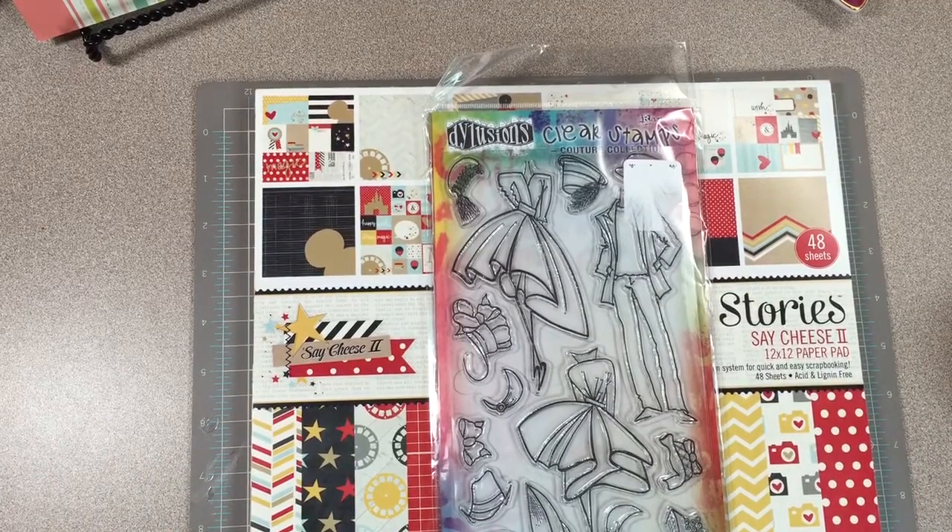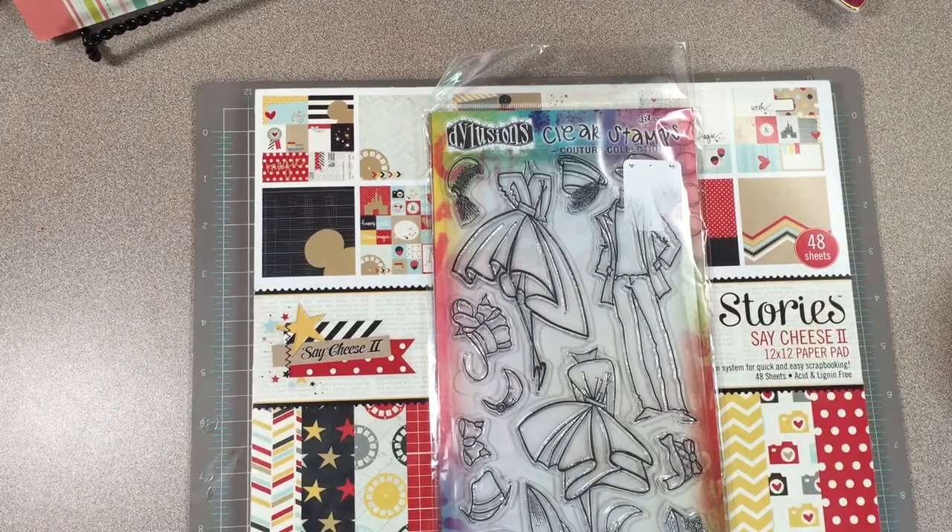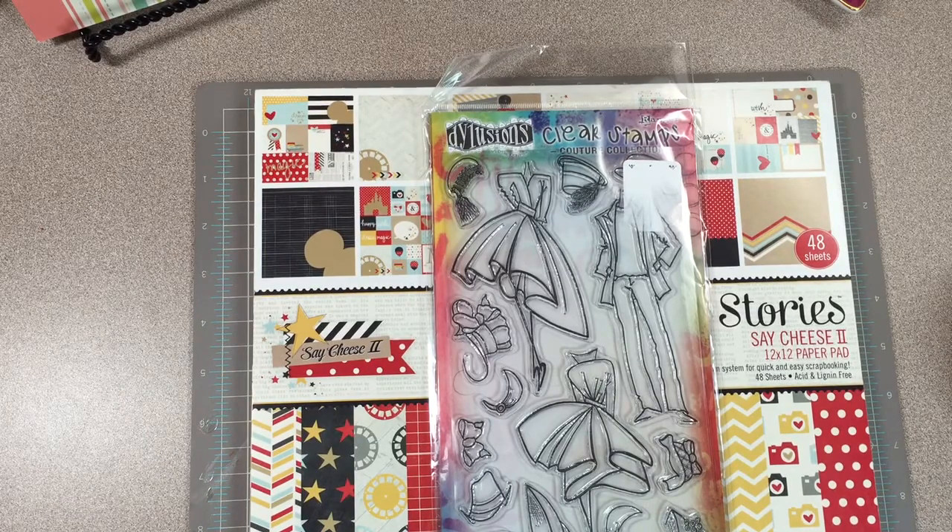Thank you for all your answers. I can see why you thought it was patriotic because of the colors and the stars. I will be using all those items along with this paper pad in a flip book that I'm getting ready to do a video on — and I think I'm actually going to do a process video, so be looking for that very soon.